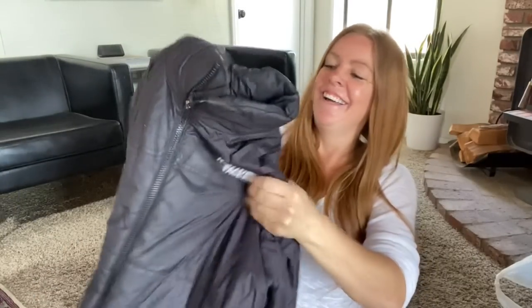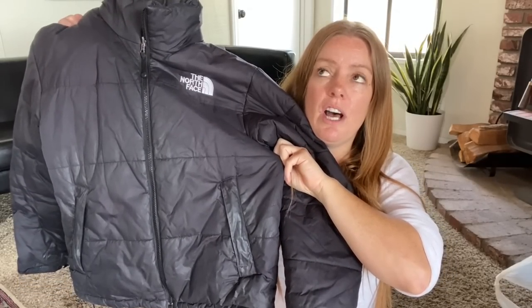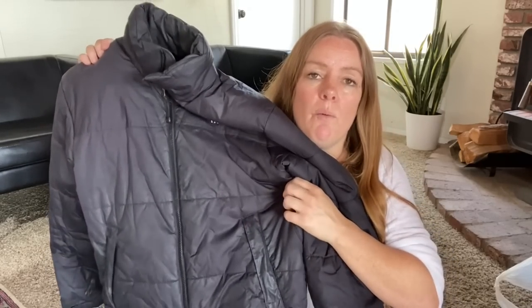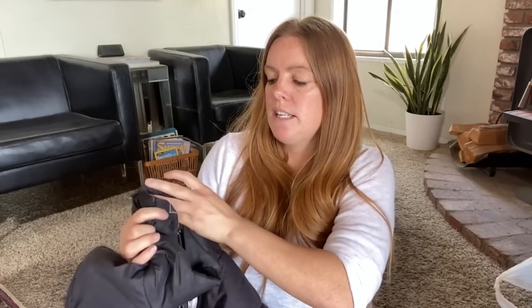Next is a North Face puffer jacket. I tried multiple times with Google Lens to find the exact style — a similar style had comps over a hundred dollars, but it wasn't the right one. This is a full-zip North Face puffer, size small men's, in decent shape with a couple of scuff marks from winter activities. Comps without knowing the exact style were in the forty to sixty dollar range.